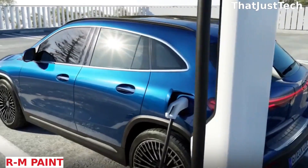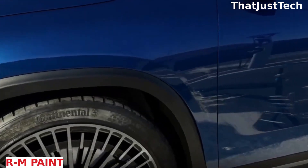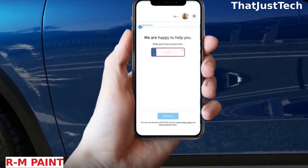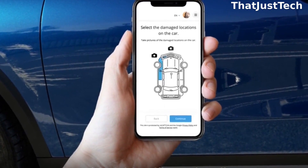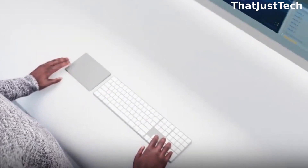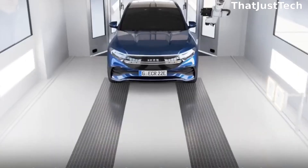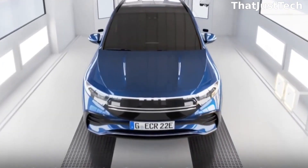We've shared various conceptual transportation ideas with you, and as smart car autopilot and similar technologies continue to evolve, the hope is that accidents will significantly decrease. Meanwhile, some companies are envisioning the future of repair shops. The experts at the German company BASF Coatings, renowned as a top-notch supplier of paint and coating materials worldwide, have their own vision of what these shops might look like.